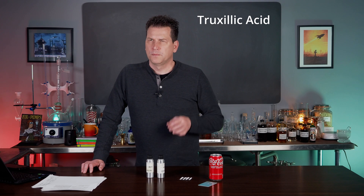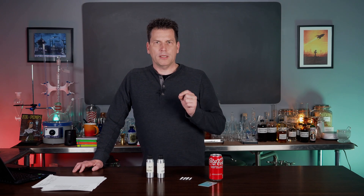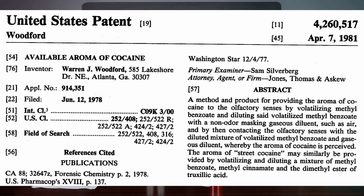There is a third ingredient called truxillic acid. It is very hard to find — the only source I could find was a chemical supply company and it was $300 a gram, so I'm better off buying cocaine at that price point. But according to the patent where all of this comes from — found in a patent database, filed in the 1980s — this was designed to train drug-sniffing dogs to identify cocaine in luggage and at security checkpoints. That's where the recipe comes from.